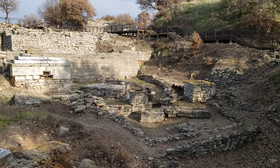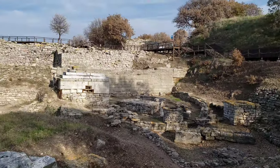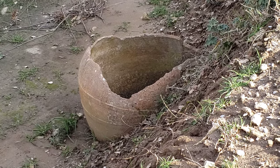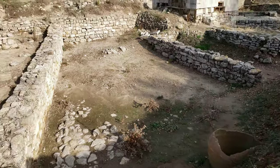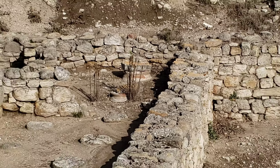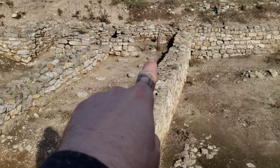Quite a neat little area here — I wonder if these are like wells or something. You can see some of these big storage vases that they would bury underground to store olive oil, wine, or things of that nature. Some of the exposed ones have stones placed on top of them, while others appear to be submerged and capped.